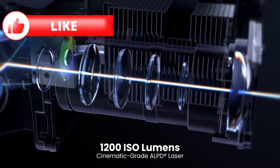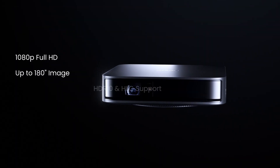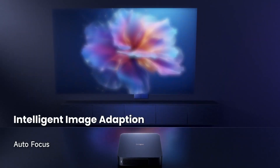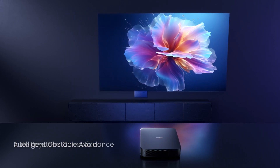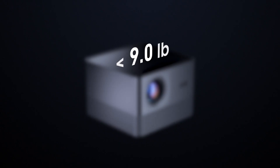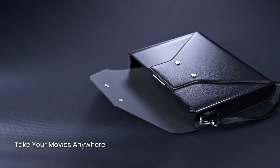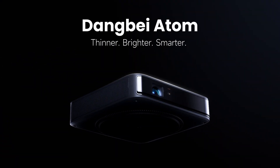Cutting-edge technology at your fingertips. ALPD laser provides a brightness of 1200 ISO lumens, ideal for environments with natural light. Full HD resolution, 1080p, enjoys sharp and realistic images. HDR10 compatibility — experience the intensity of colors and the depth of details. Autofocus technology: forget about manual adjustments, enjoy a perfect image instantly.